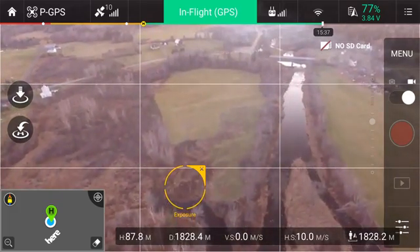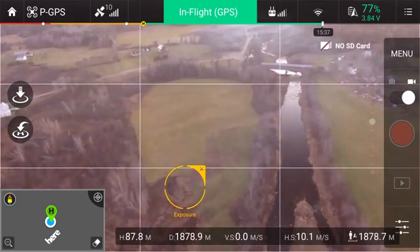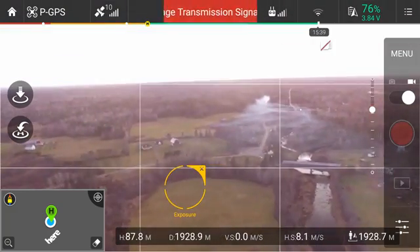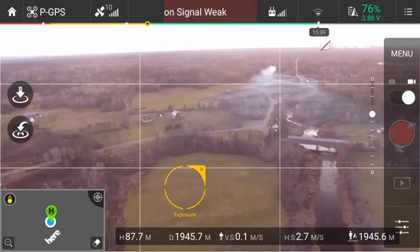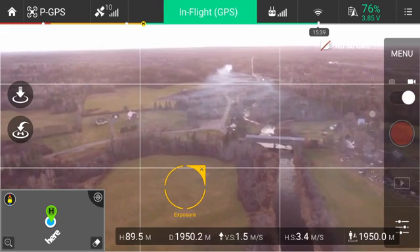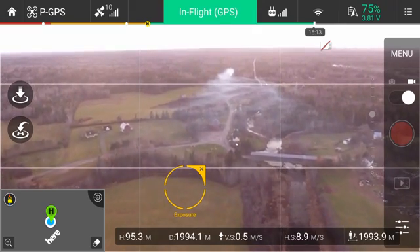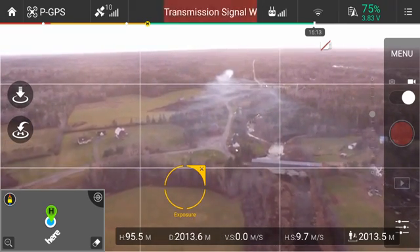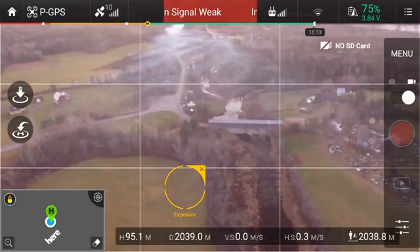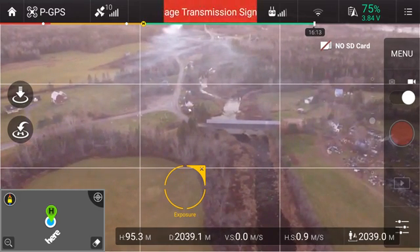1,800 meters! I don't know why this is working so well. Oh my — there's the covered bridge! This is the first time I have ever flown this distance. Almost two kilometers — I'm going to try to bring it up just a bit more. Come on, two kilometers! Wow, and there's the covered bridge. Excellent. Okay, so I'm just going to start bringing this back now.